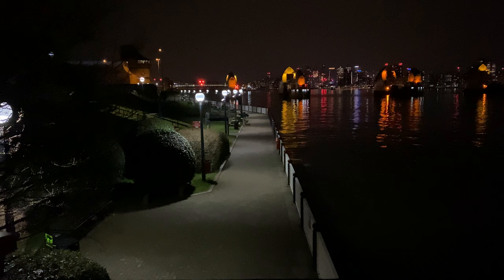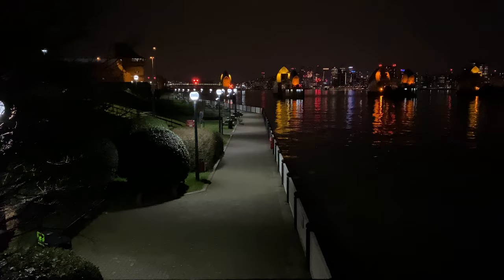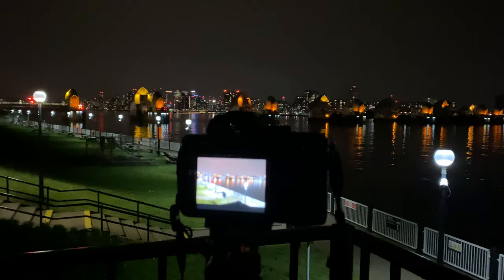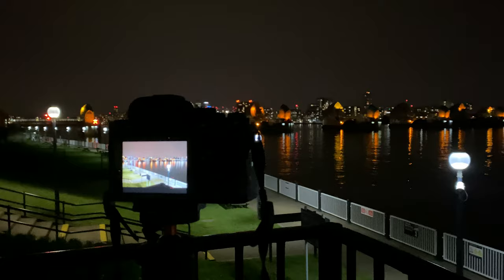Next I'm going to go to those lights to see if I can get some leading lines and take some shots from down there. I've gone closer to the barriers, still up high, and I'm doing another long exposure. I'm also doing bracketing on the shots as well.